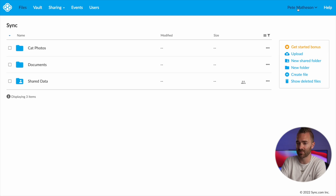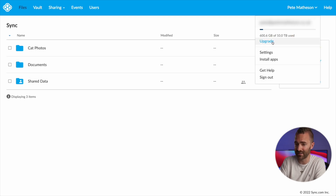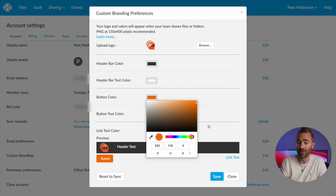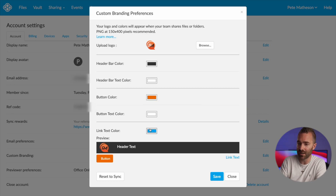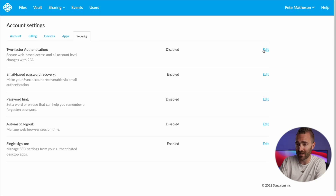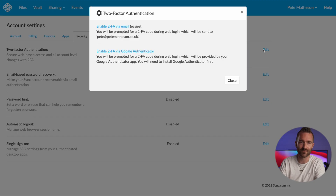There are some other features worth checking out. If you click on your name and go down to settings, you can brand your Sync account by uploading a custom logo and changing the colors to match your preference or company colors — a simple but nice feature for business use. You can also enable two-factor authentication, which I highly recommend you do with any online account. They support email or an authenticator app, and I'd personally recommend using the authenticator app.